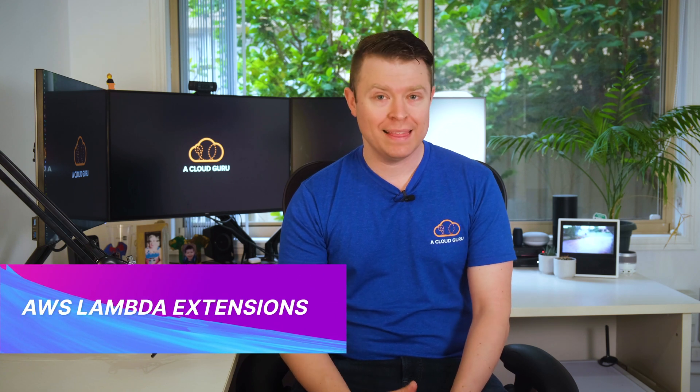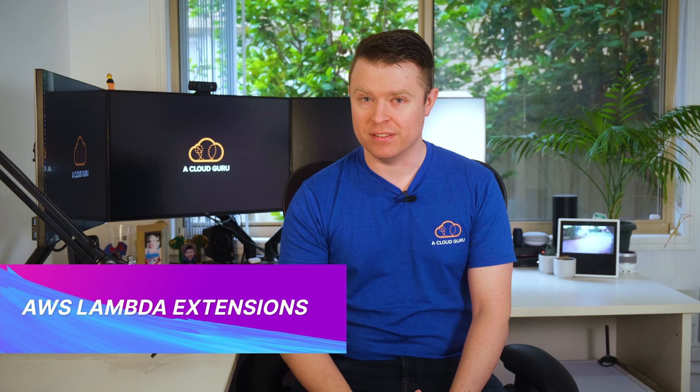The huge announcement this week is that AWS have announced a preview of a new way to integrate your favorite operational tools with Lambda using extensions. Starting today, you can use Lambda extensions for a whole bunch of operational tools, such as AppDynamics, Checkpoint, Datadog, Dynatrace, HashiCorp, New Relic, Splunk, and a whole bunch more.